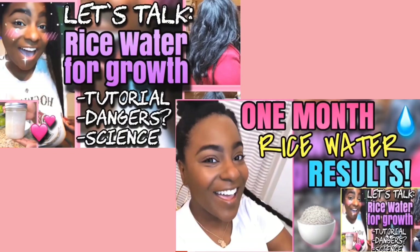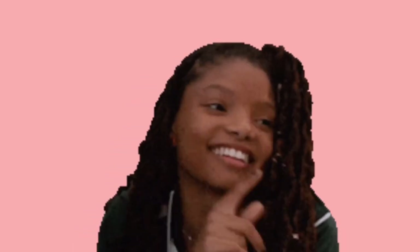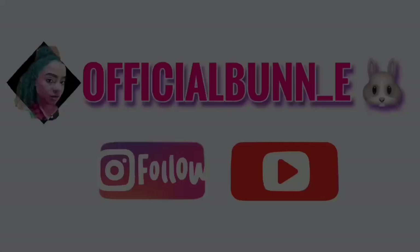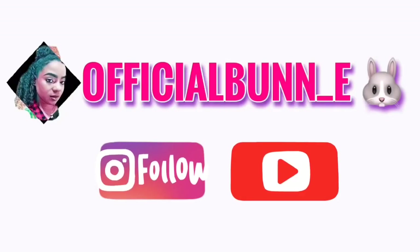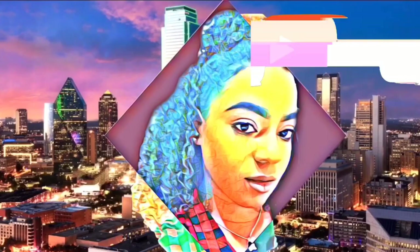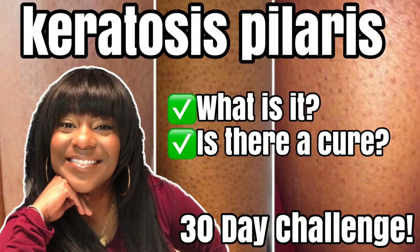So stay tuned. In the meantime, subscribe — and I subscribe to whoever subscribes to me. Make sure your settings are correct so you can see who's subscribing to you. Hit that notification bell so you don't miss any posts. Follow me on Instagram at the same profile name, officialbun underscore E. Check out those playlists — those amazing movie and television show recaps and discussions. I'll see you in 30 days. Bye!